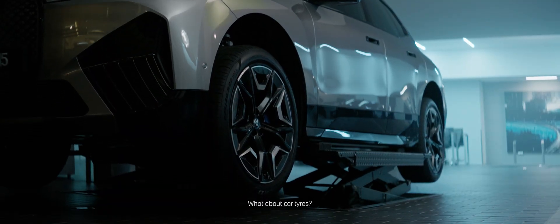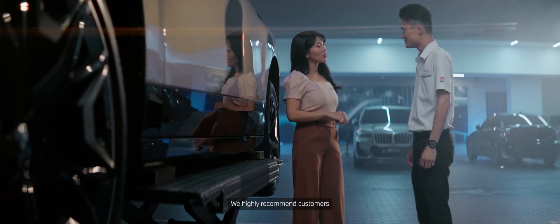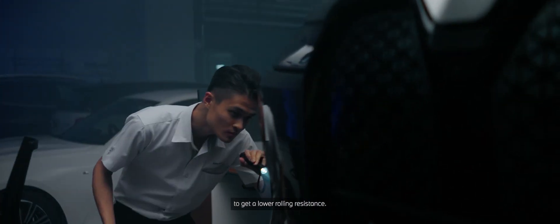What about car tires? Can customers use regular ones on the EVs? Do you recommend that? We highly recommend customers to get the EV standard tires as they are built for electric vehicles to get the lower rolling resistance.